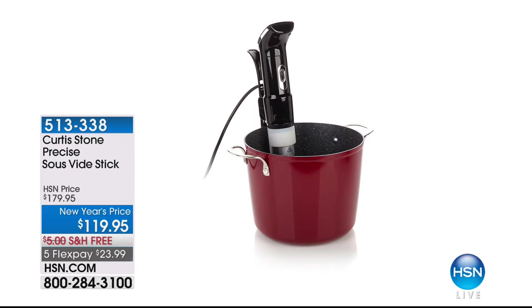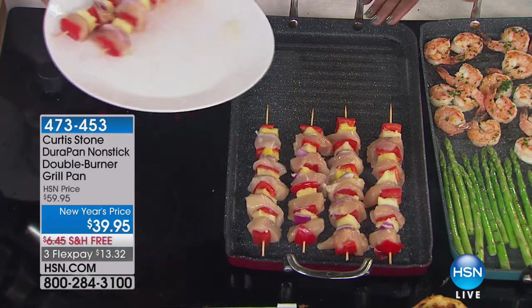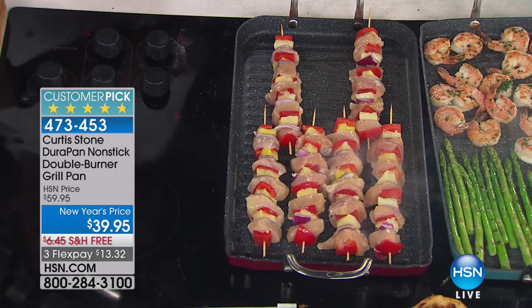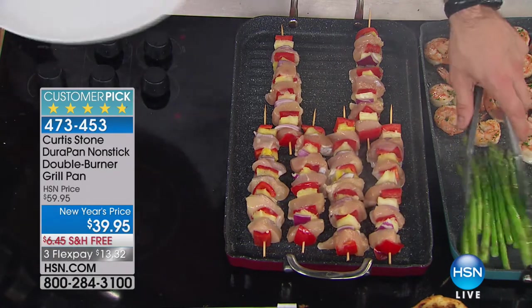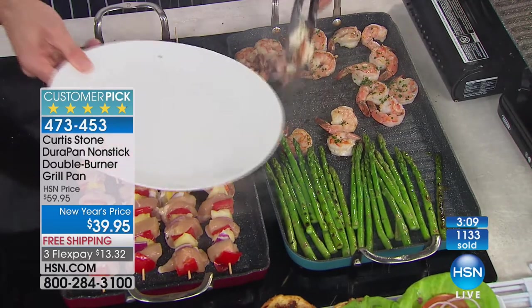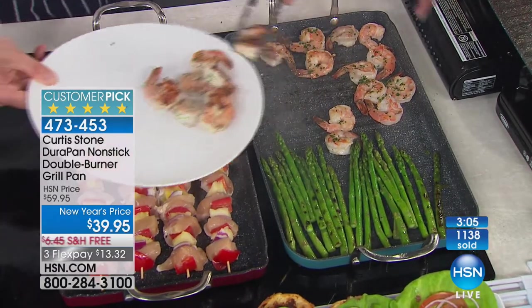You can sous vide things perfectly and then bring it over and finish it off on the grill. Dave, thank you for your phone call. Over 1,100 of you have ordered the double burner — you can grill year-round with it, whether it's burgers, fish, brats, lamb chops, or beef. Here are some kebabs, perfect for football Sunday and the big game. Maybe you're eating lighter and making better choices in January since we're off the holidays.